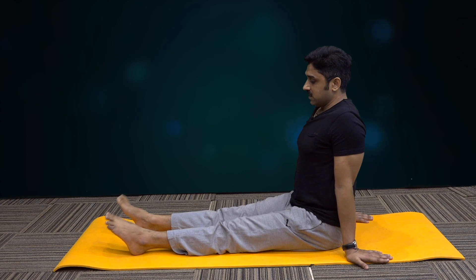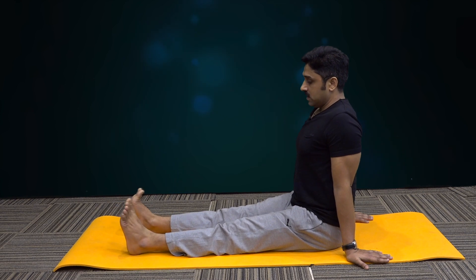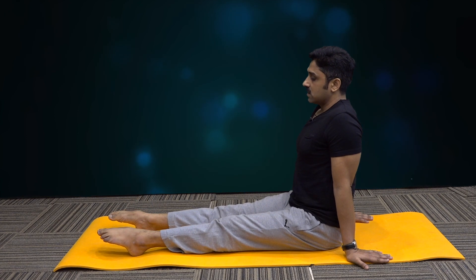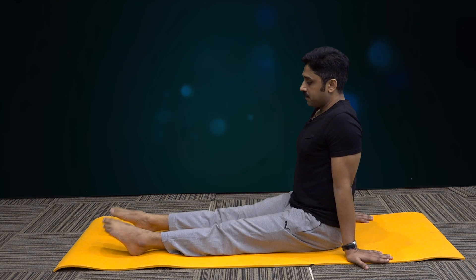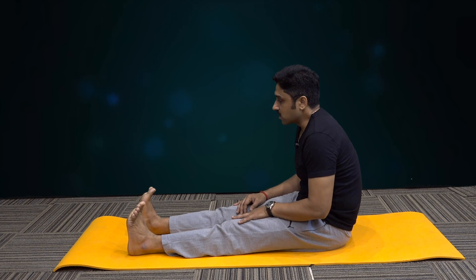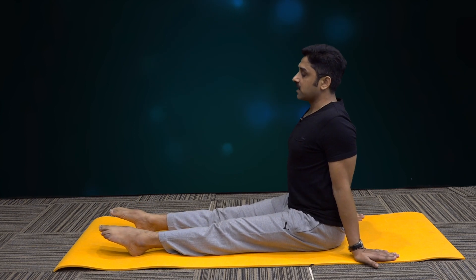Ankles are a very important joint in our body because you put the whole body weight on your ankles. So this joint should be flexible and supple. Breathe in towards you and breathe out down. Make sure that you are sitting straight while performing the subtle asanas — don't sit slouched because that restricts the flow of energy, flow of prana shakti, and flow of blood in your spine. Try to keep the spine straight as much as possible.